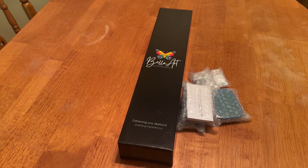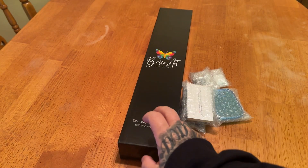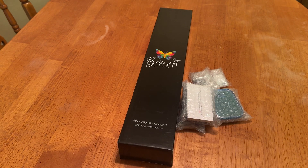Hey everyone, it's Miranda from Diamond Painting with the Besties. How are you? I hope everyone is doing well. I hope that your Christmas preparations or your holiday preparations are going well also. It is Saturday the 23rd, the day before Christmas Eve, and I am so excited to be sharing a sneak peek from Bella Art Diamonds.